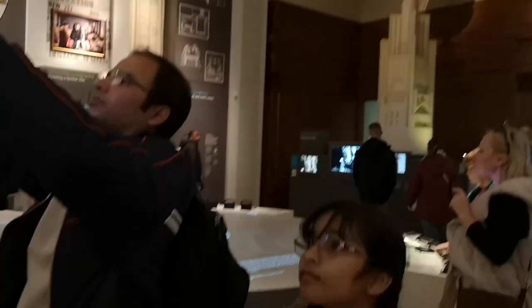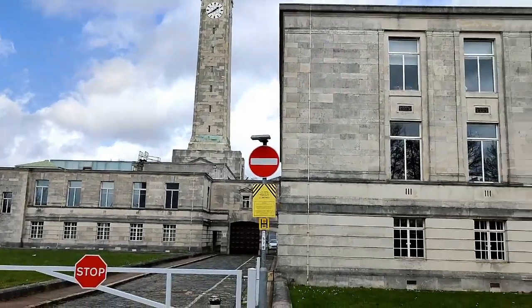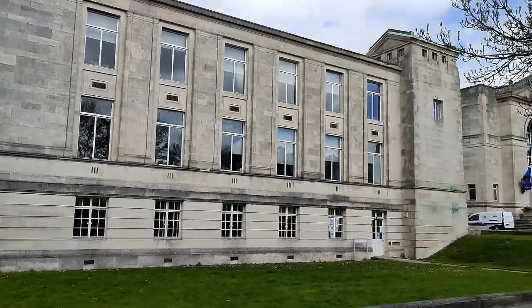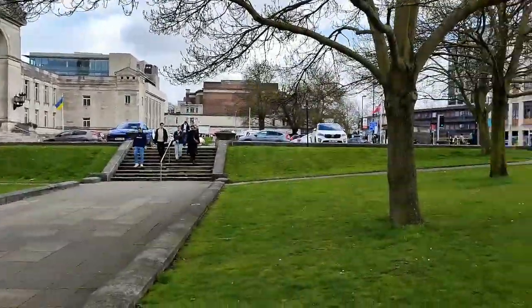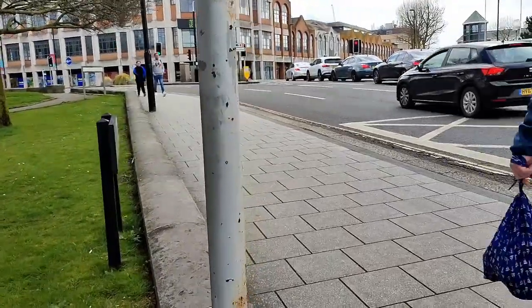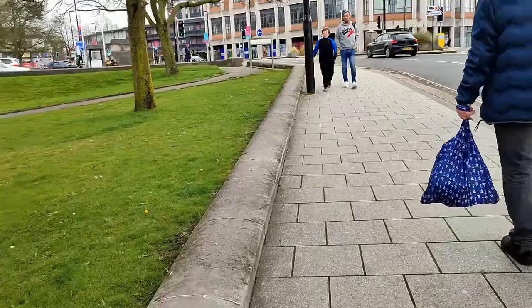We went outside to get some fresh air — finally fresh air! We've been stuck in there. Now full of oxygen. It's a very very windy day; I feel like I'm getting blown off. We're on Civic Centre Road, City of Southampton.